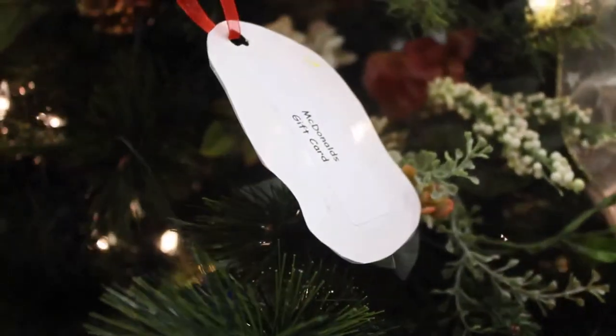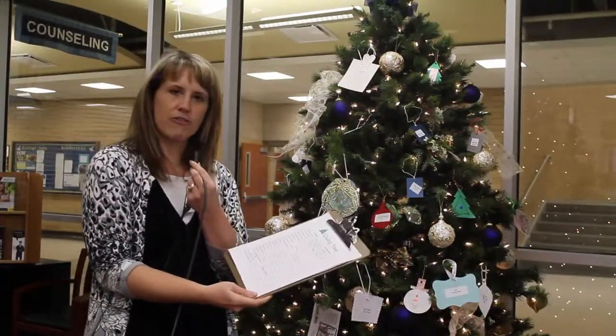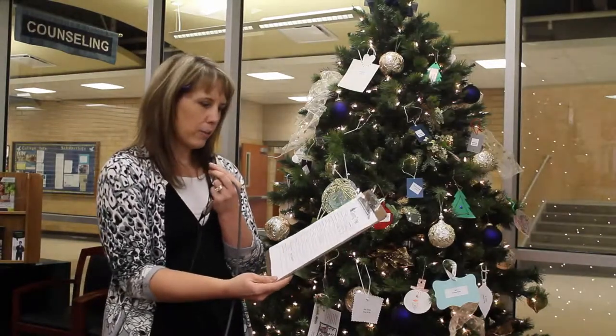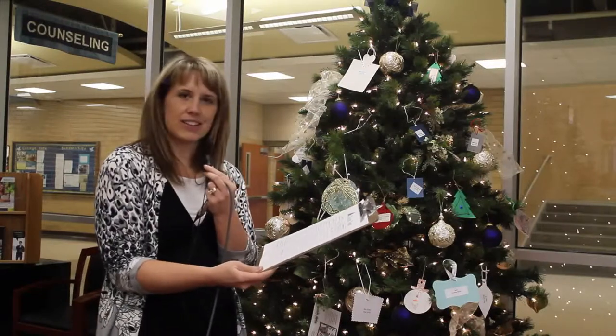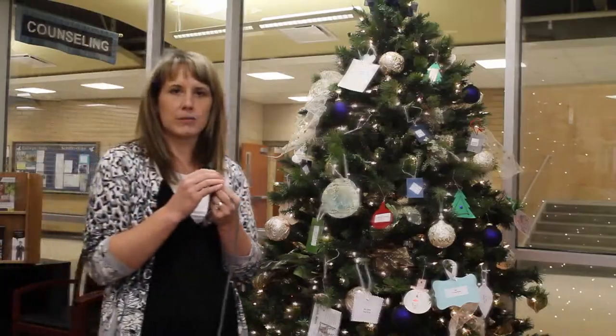The second step is to grab this clipboard that's next to the tree and sign your name out for the ornament that you pick. This is a very important step because we won't know where this item goes if you just take the ornament and don't return it.